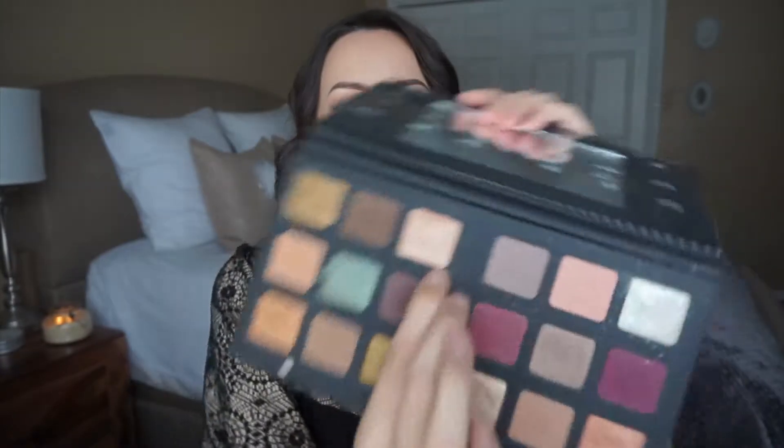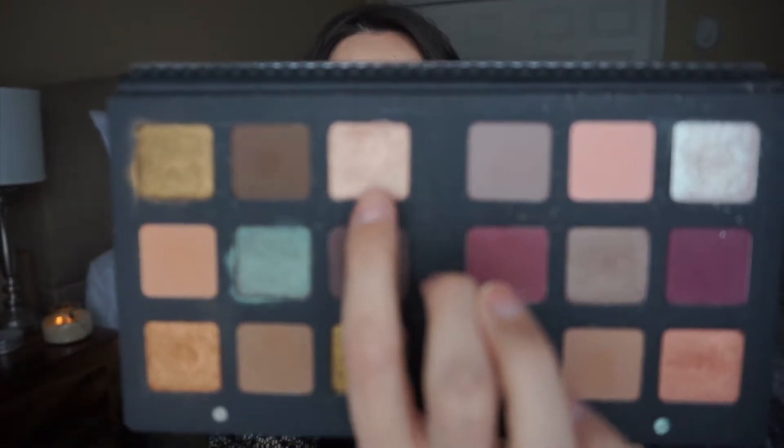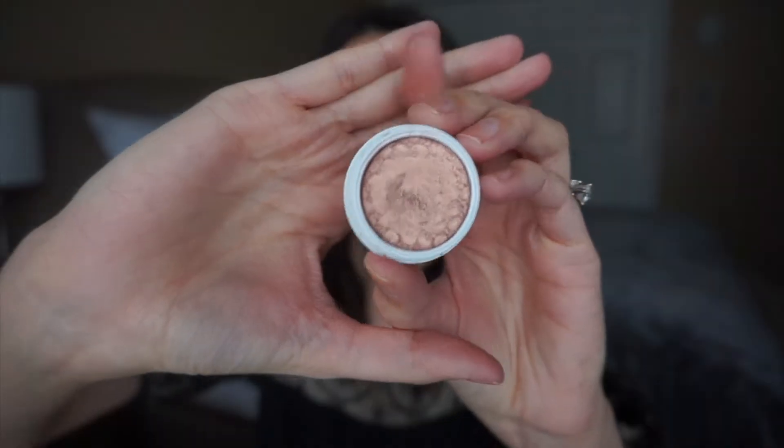Some other shades in the palette that I love — this shade right here, I believe it's called Bellatrix. It's a very, very pretty color. And here's ColourPop in Lala, which is almost identical to it. There's just nothing in here that says, 'Oh yeah, I'm glad I spent $169 on this palette.' Nothing in here is special.